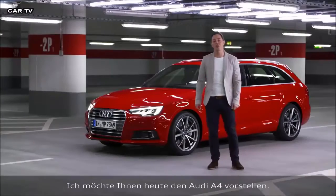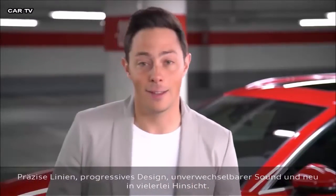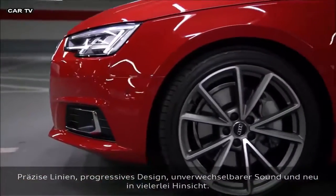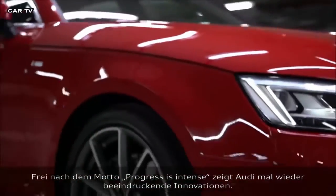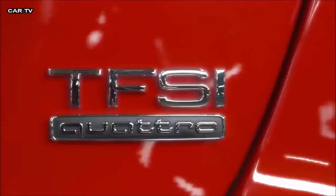I'm going to introduce you to the Audi A4. Precise lines, progressive design and striking tone — this car is new in many ways. According to the slogan, progress is intense, and Audi have once again delivered impressive innovations.